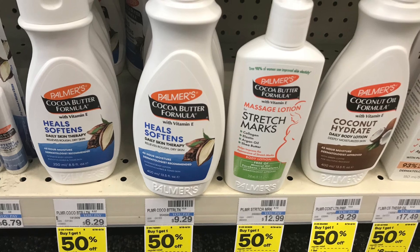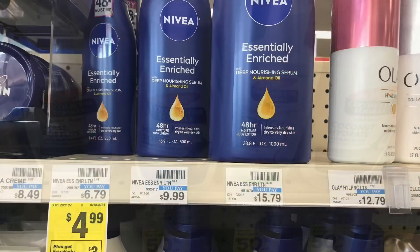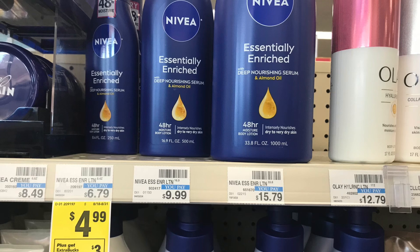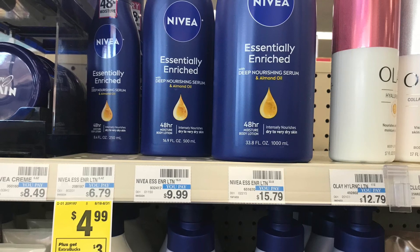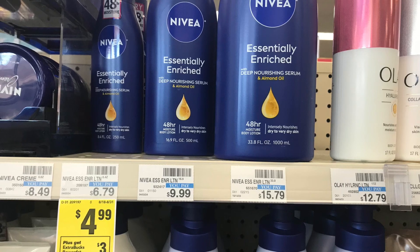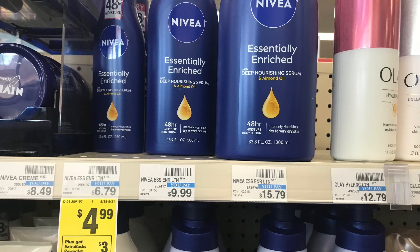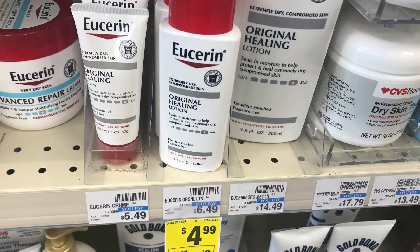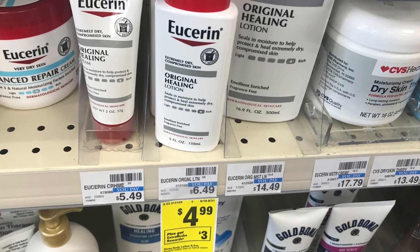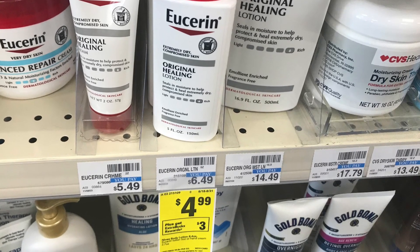A couple of easy deals: Nivea lotion is priced at $4.99 — buy one, get back a $3 ExtraBuck, making it just $1.99. You can add this into your beauty deal to make it even cheaper. We also have the same deal on select Lubriderm lotions at $4.99 — buy one, get back a $3 ExtraBuck, also making it just $1.99.